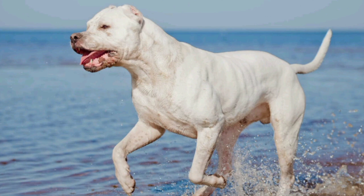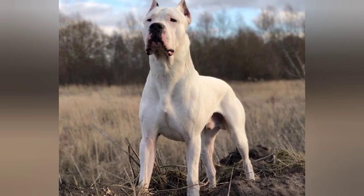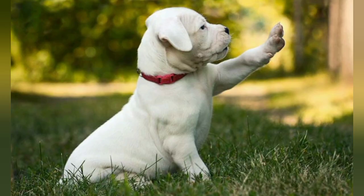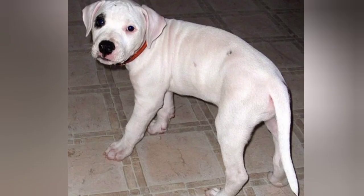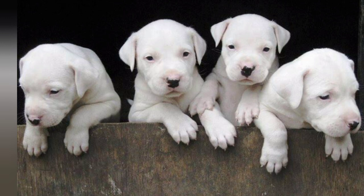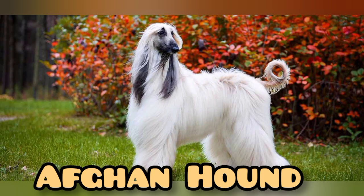He says the name is Doraibu. He says the name is Doraibu on his country of Latter. We tell him the name is Afghan Hound in the Afghans.